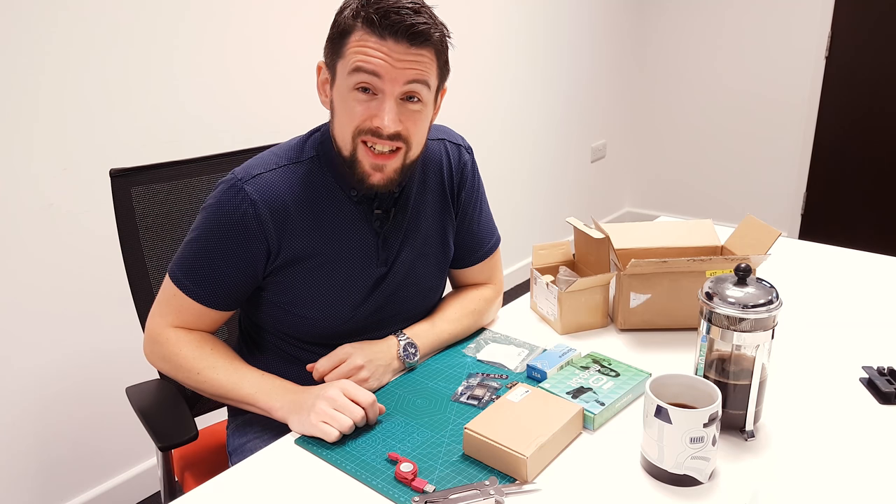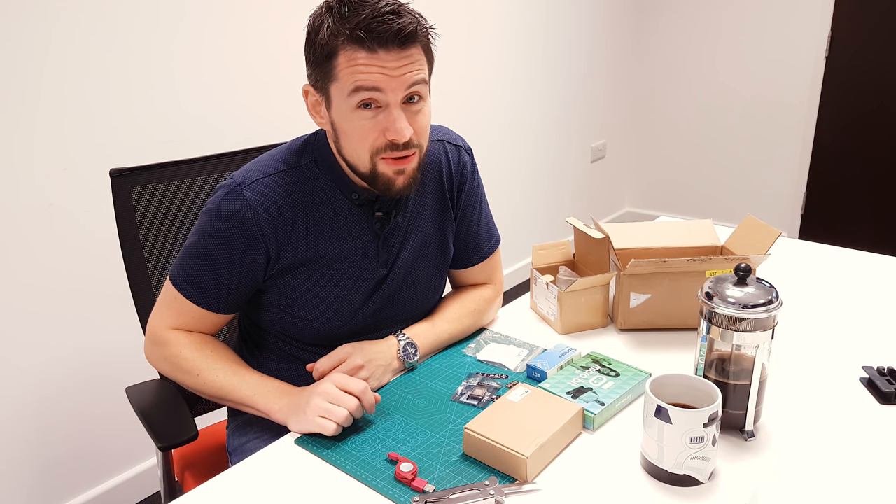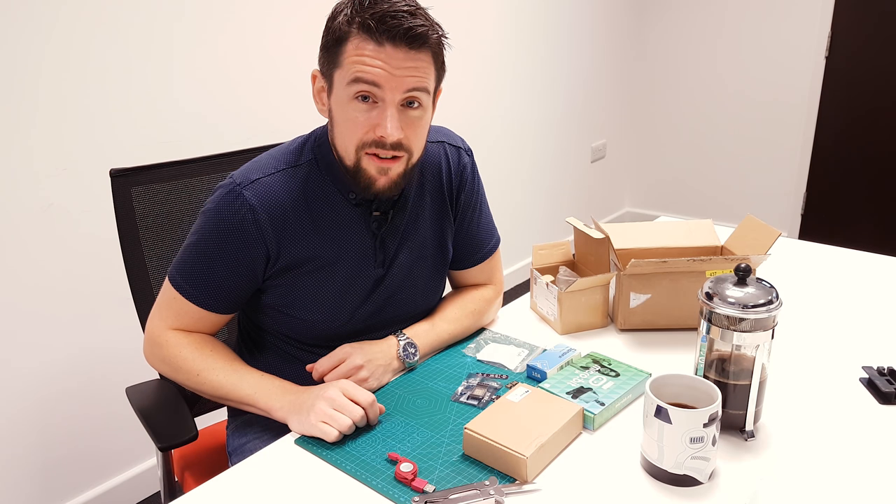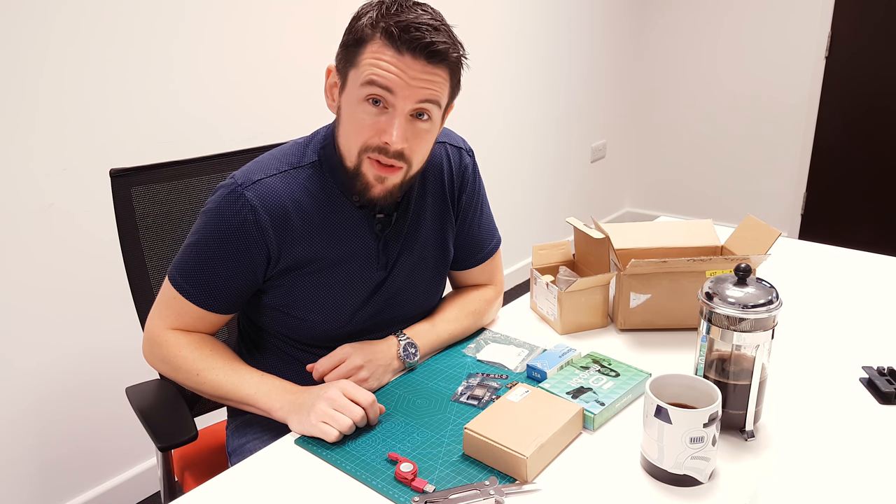If you've enjoyed this video, don't forget to give it a like. If you're not subscribed, please do so, and don't forget to hit that bell so you get notified when I put new videos live. And if you've made it this far, thanks for watching.